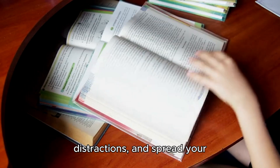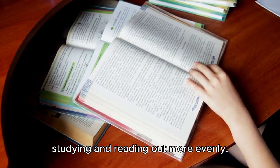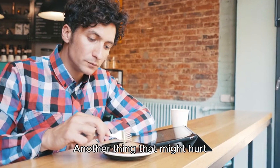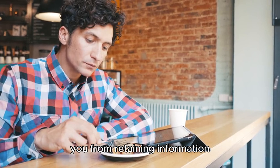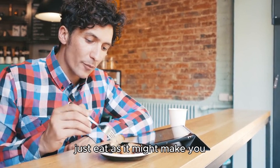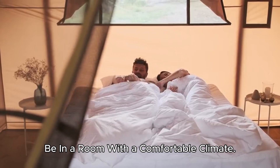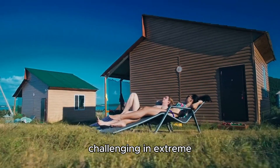If you are having trouble retaining information from books you read, it is best to remove distractions and spread your studying and reading out more evenly. Try not to read when you're tired and feeling sleepy. Another thing that might hurt you from retaining information is reading right after you just eat, as it might make you feel more sleepy.